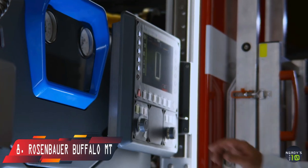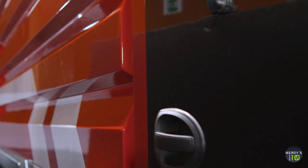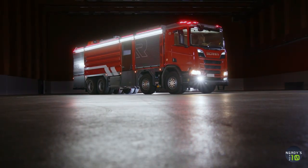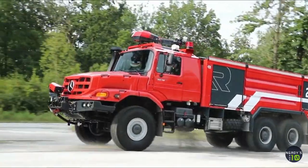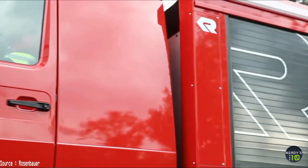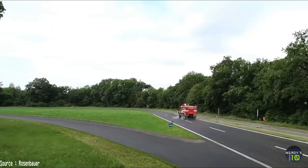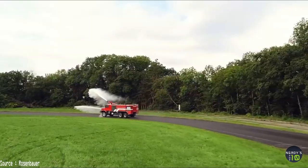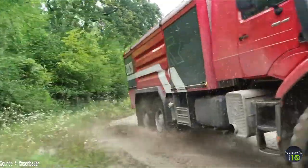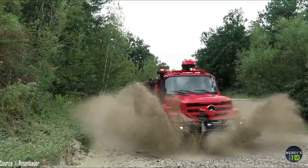At number 8 is the Rosenbauer Buffalo. It's a 6x6 truck with a modular design built in Austria. It spans 33 feet in length, weighs 64,000 pounds, and is meant to put out airport fires swiftly and effectively. Its tanks hold 600 gallons of water and 200 gallons of firefighting foam, and it can discharge 925 gallons of water per minute. It also features a powder extinguishing system with a capacity of 115 pounds and a 480-horsepower motor with accommodation for four people.